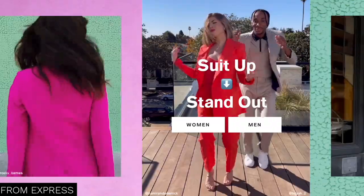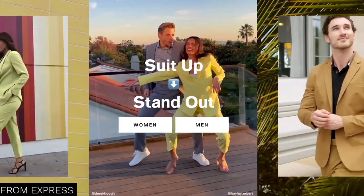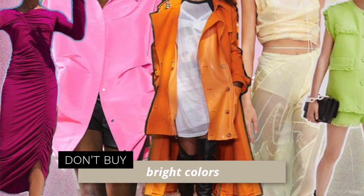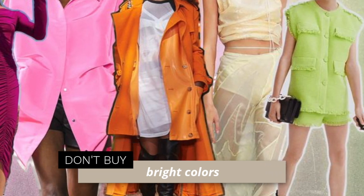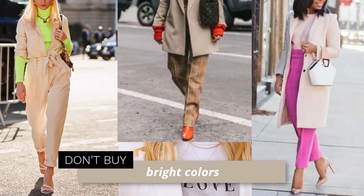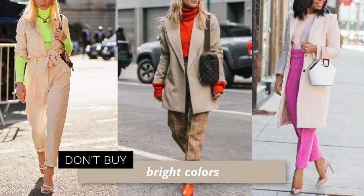The first trend I want to talk about is color. One of several color trends we're seeing is a lot of bright colors, which are exciting — it's spring and summer, it makes sense. However, if you don't already have a version of that color in your wardrobe, you're going to have a harder time fitting it in. If you have a mostly neutral wardrobe, adding bright colors may not be ones you'll pull from and wear often.